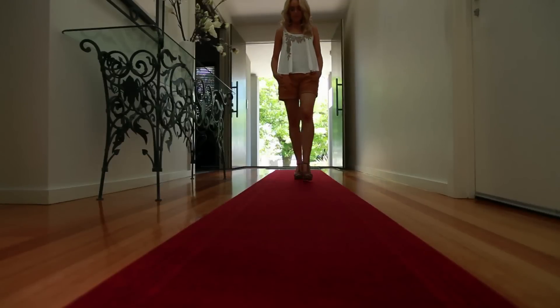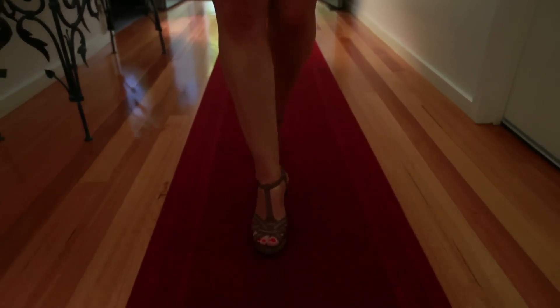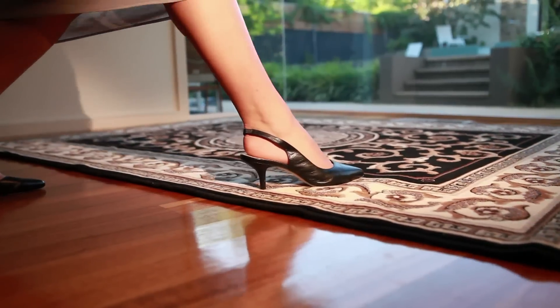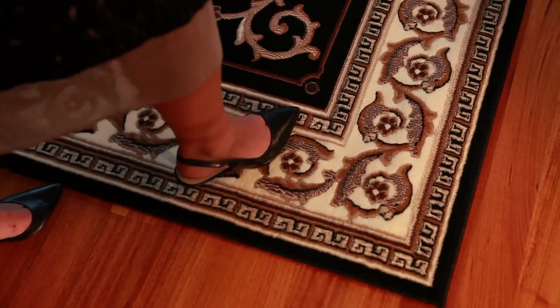Once inside, there's the Essence Runner with a non-slip foam backing. This can be cut to any length and comes in some great colours. Rugs can be slippery, so Clark Rubber offers this anti-slip rug hold to use under mats and rugs to stop slippage and wrinkling.